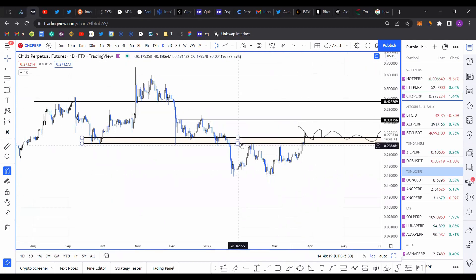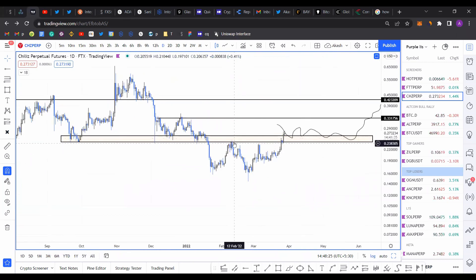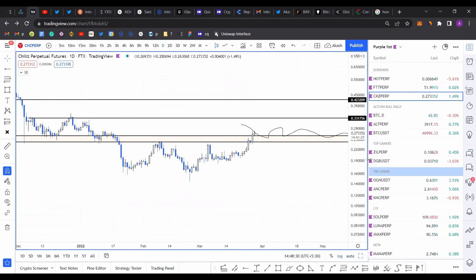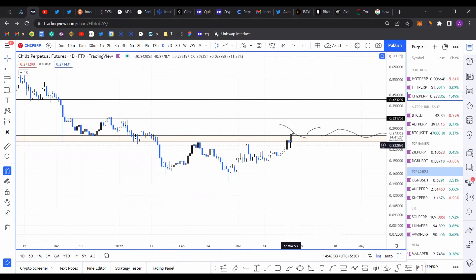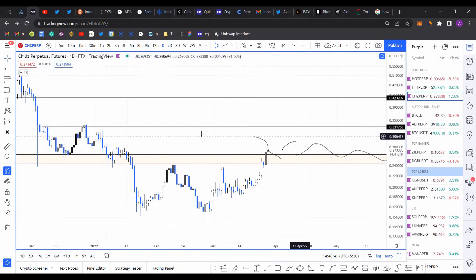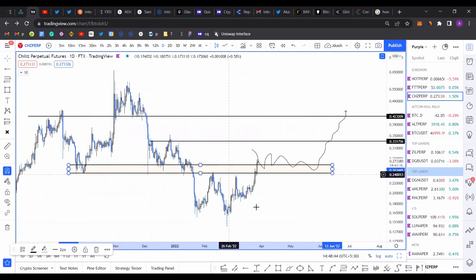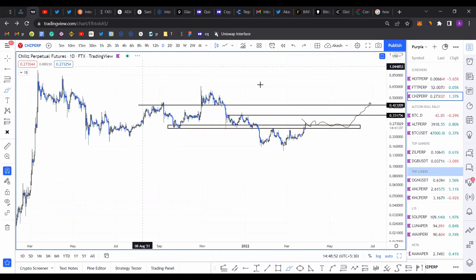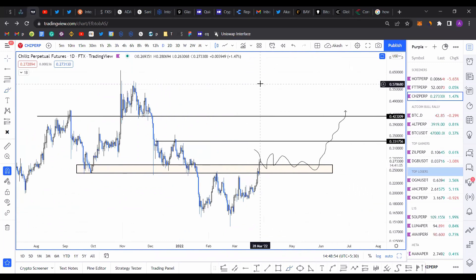The same pattern is happening again — we've reached below the 0.24–0.26 support level, retested it, tried to move higher multiple times and failed. The candlestick on March 27th is what actually caused the price to push higher, which is bullish. I want price to hold above the 0.24–0.26 support level. Once this level holds, the first target is 0.33, and beyond that we have 0.42.